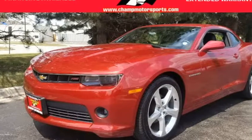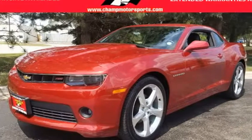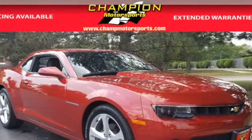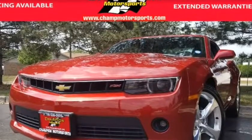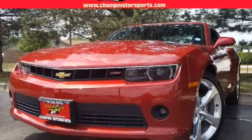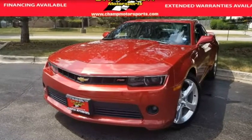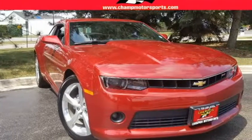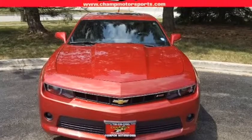This 2014 Chevrolet Camaro 2LTRS package is brought to you by Champion Motorsports Inc. Champion Motorsports is proud to present this beautiful one-owner, no-accident 2014 Chevrolet Camaro 2LTRS package. Your new 2014 Chevrolet Camaro shines in red rock metallic exterior paint accented with black leather interior.